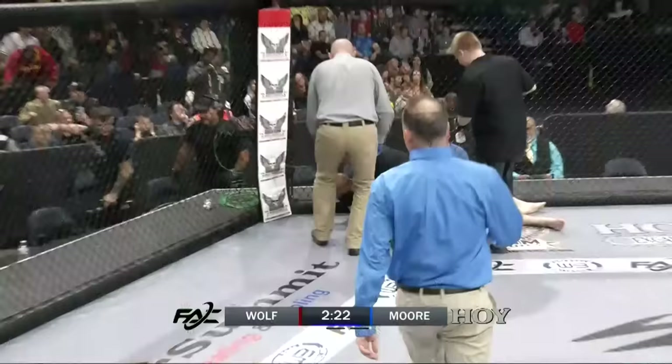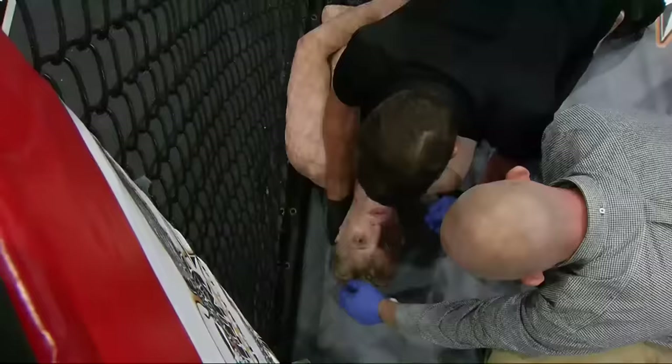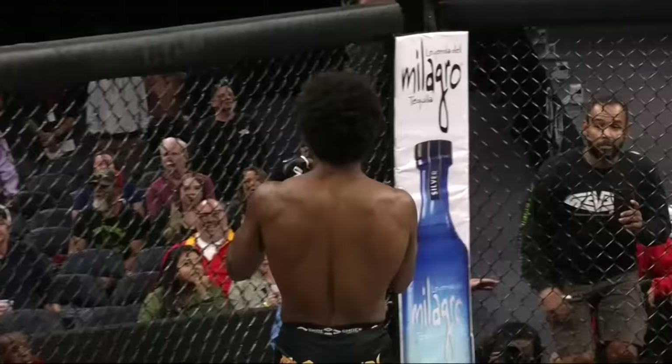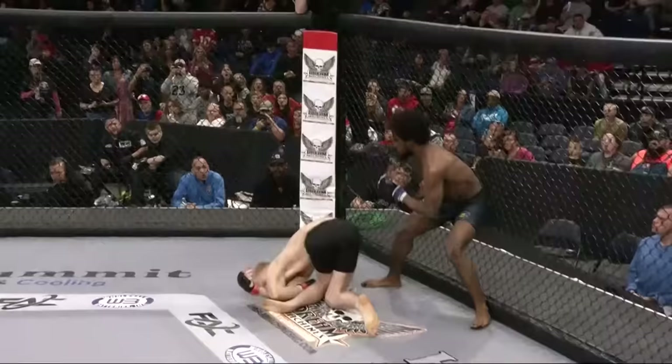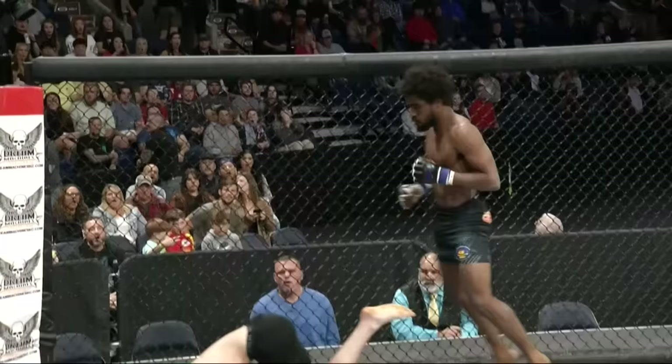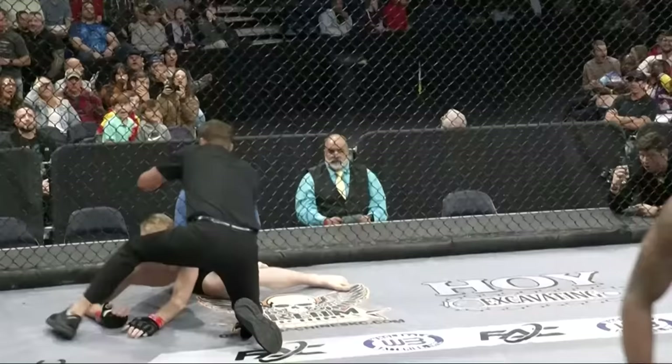Big hook on the break lands right on the button. Here on the replay, we just see that big hook and it was just about the accuracy — not so much the punch itself, but where it landed, right on the chin, on the break. Once again, in a scramble, both gentlemen throw hooks. And it was just Tori Moore's that was shorter and right on the button.